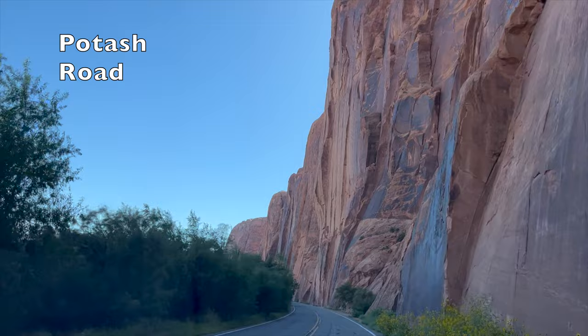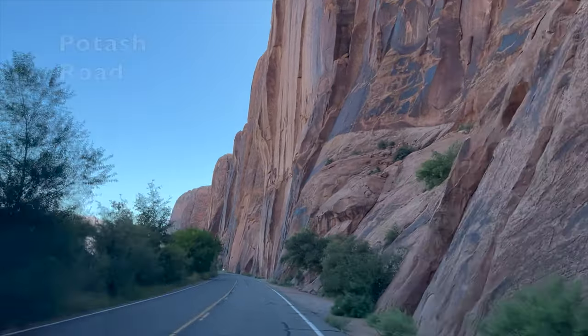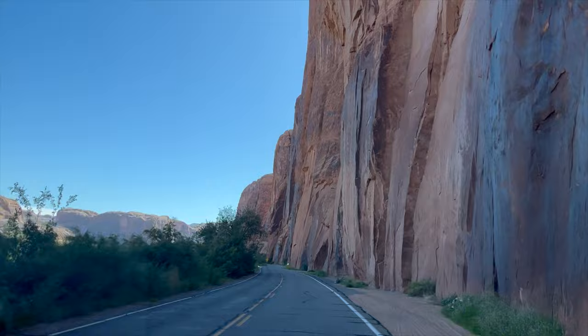Once we arrived in Moab, we took a drive out Potash Road, where we found a nice BLM campground for $20 a night.